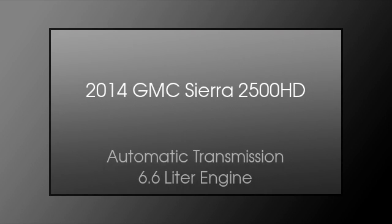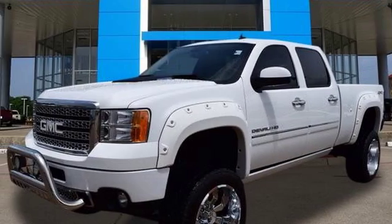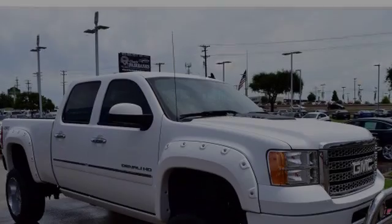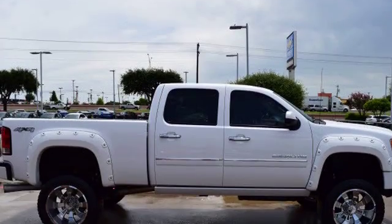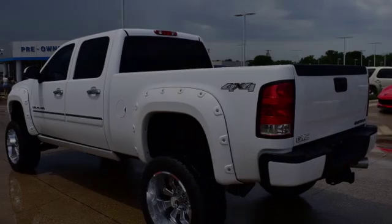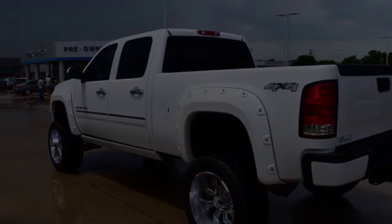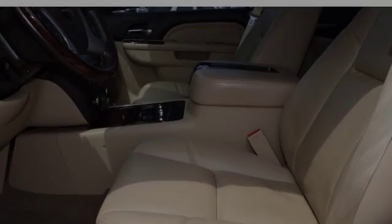This is a 2014 GMC Sierra 2500 HD. This truck has an automatic transmission and a 6.6 liter engine. All of the following features are included: traction control and stability control systems, a low tire pressure indicator, trailer wiring, a rear parking aid, fog lamps, and a tripodometer.